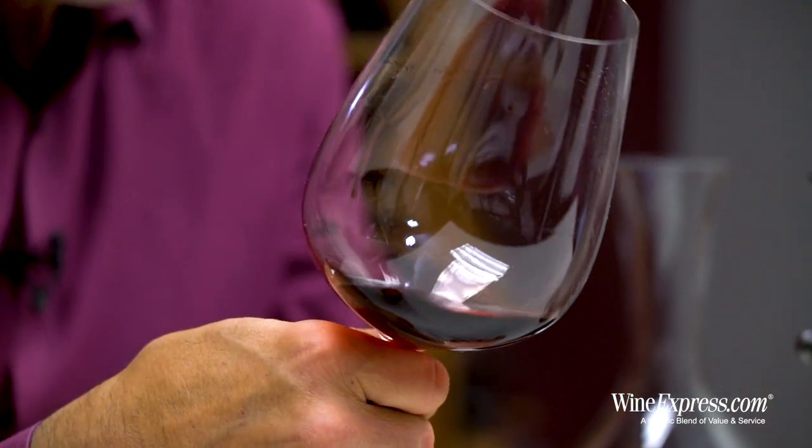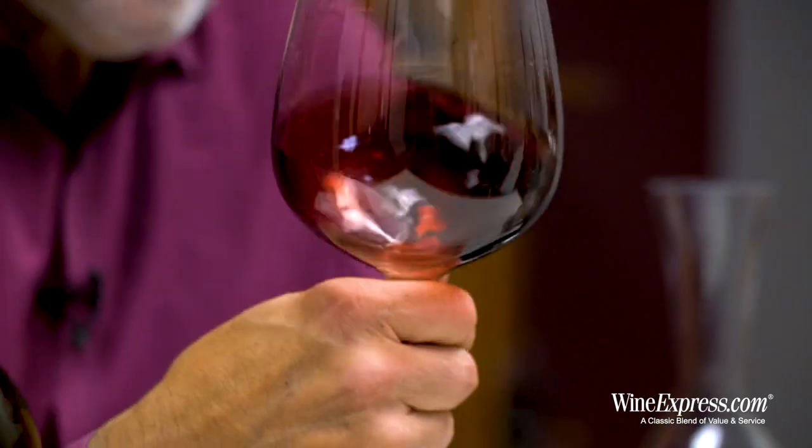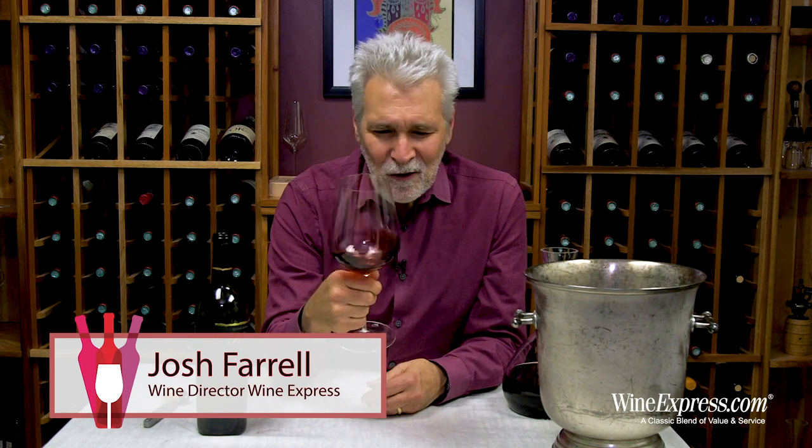The alcohol is quite balanced in this too. A lot of times these Zins can really be over the top alcohol-wise, but this one is really nicely balanced. With Thanksgiving coming up, Zinfandel goes with everything, right? Happy drinking.